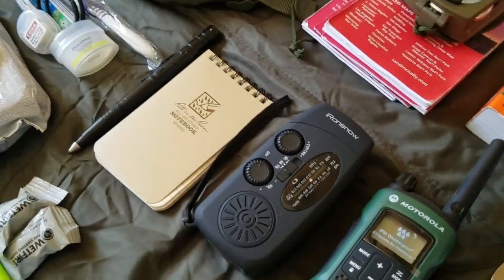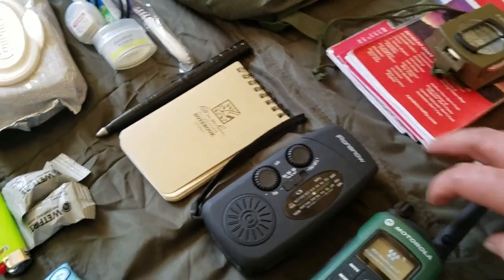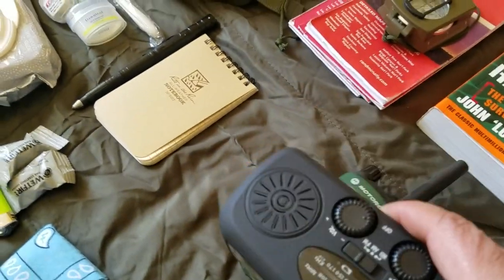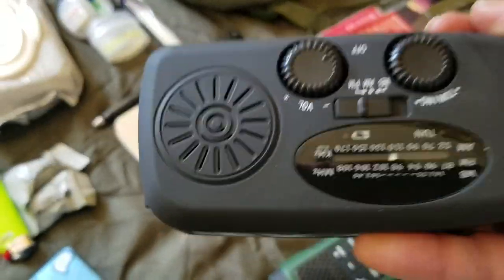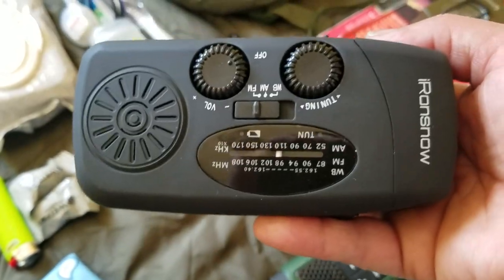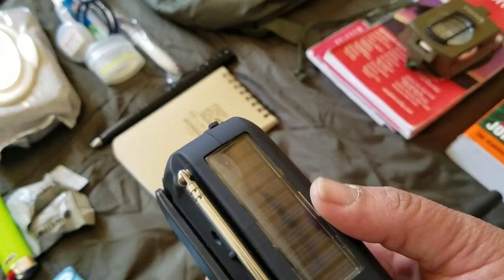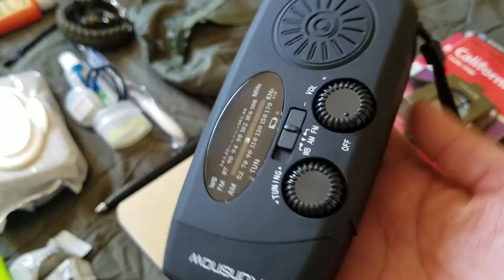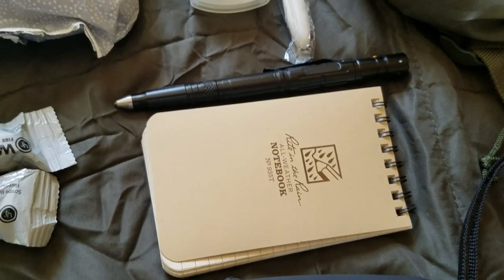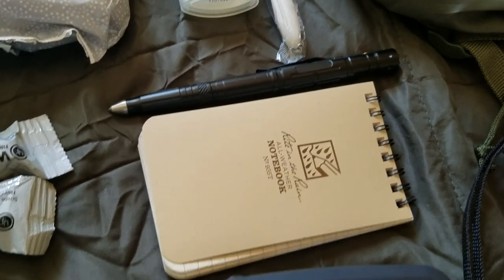They say three is two, two is one, and one is none — so if you have two items you always have a backup, which is what this is for. It's also a solar charger, so it can charge my devices, giving it a different purpose too. I also have a Write in the Rain notebook, another EDC item I carry at all times.